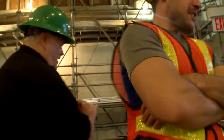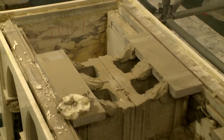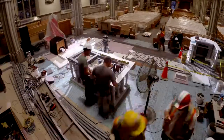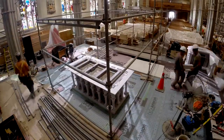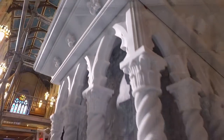With the relics placed in a vault for safe keeping, the rest of the altar is disassembled to make room for the new one. Fast forward 14 months — the altar has been fully constructed within the sanctuary, and the time has arrived to place the cherished relics inside.